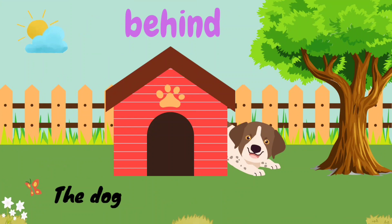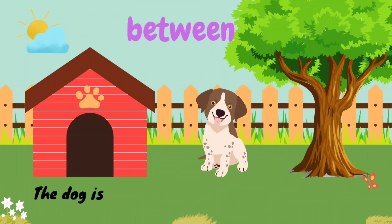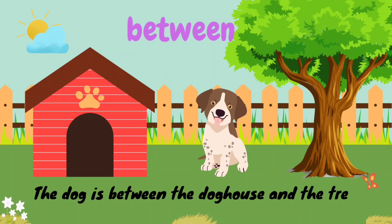B-E-H-I-N-D. Behind. The dog is behind the doghouse. B-E-T-W-E-E-N. Between. The dog is between the doghouse and the tree.